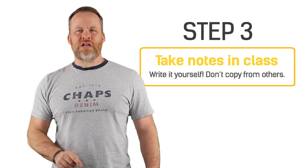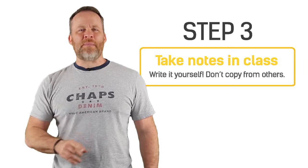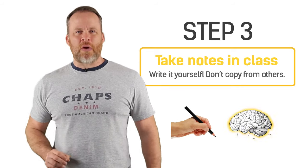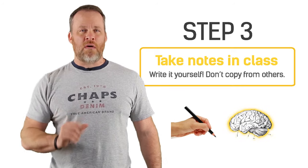Step number three: take notes in class, and it's better if you take them yourself. Getting somebody else's notes and copying them is not the same. When you take notes in class, you are engaging your brain and you will remember more from that class. Pretty self-explanatory, right? Good. We'll go on to step number four.